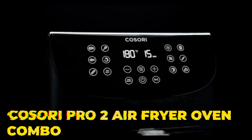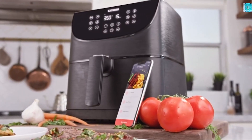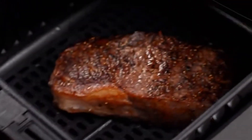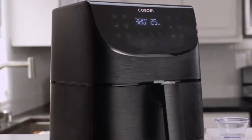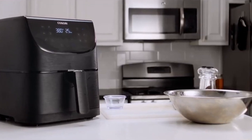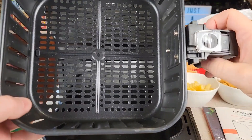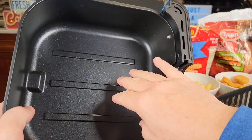Number 4: The Kosari Pro 2 Air Fryer Oven Combo. The Kosari Pro 2 Air Fryer Oven Combo is a versatile and feature-packed appliance that goes beyond the capabilities of a traditional air fryer. With its combination of air frying, baking, roasting, and dehydrating functions, it offers a wide range of cooking options to elevate your culinary experience. One of the standout features is its spacious cooking capacity — with its large interior, it can accommodate larger quantities of food, making it ideal for families or those who enjoy entertaining guests.